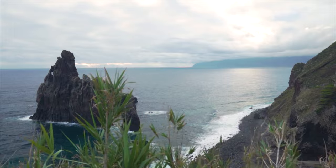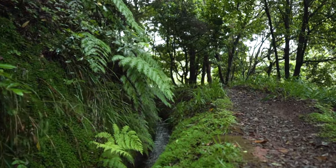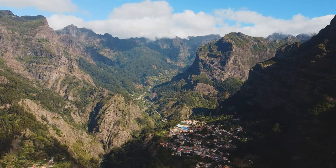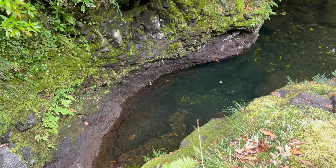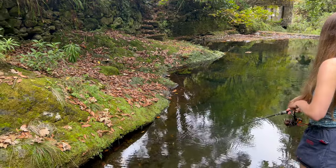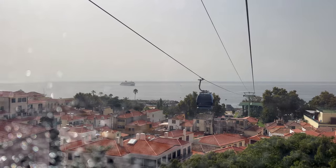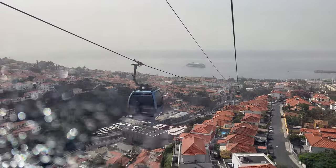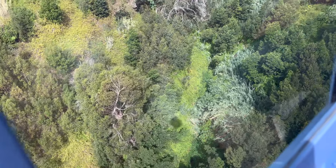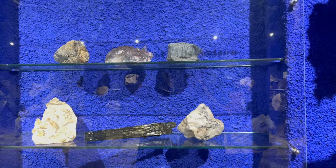While Madeira is famous for its sea fishing, the island has a vast network of lavadas, which are essentially small mountain irrigation canals. It's also full of volcanic streams and rivers, home to an abundance of spectacularly colourful wild rainbow trout. Before we went fishing for them, we jumped in a cable car that took us deep into the mountains. The views on the way up were incredible — a unique way to see Funchal, the capital. Here we visited a crystal museum and some stunning ornamental gardens.